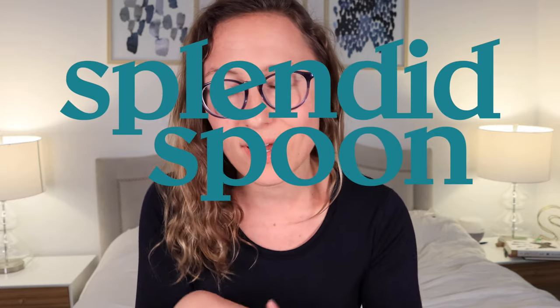Hey guys, welcome back. Today's video is all going to be talking about the pros, the cons, and my experience with the food delivery company Splendid Spoon. So if that's what you're here for, then just keep watching.